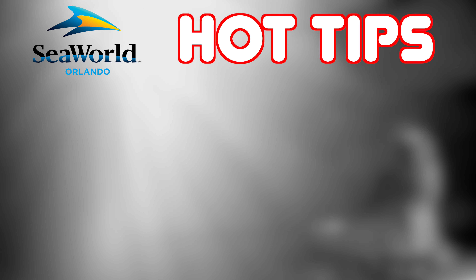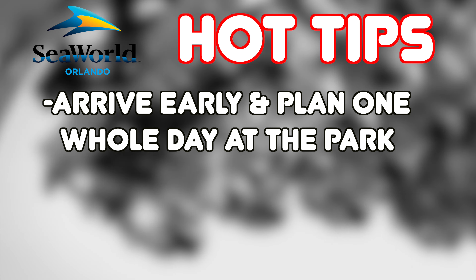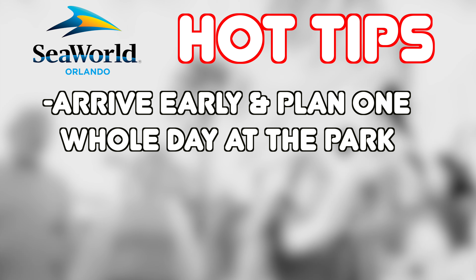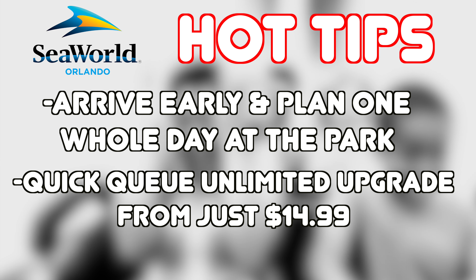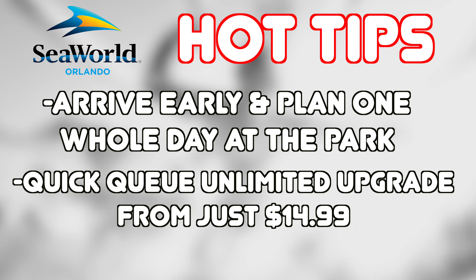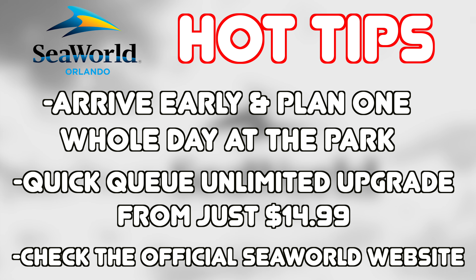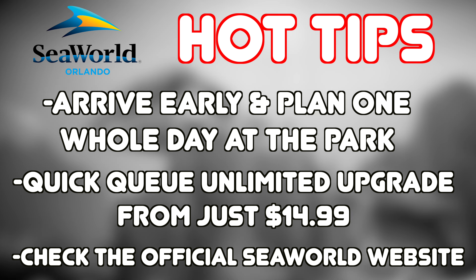My hot tips for visiting the park: arrive early and make use of a full day at the park, as it's usually open from 9am until 10pm, so you can get a lot done if you plan accordingly. If you're visiting during a busier time, consider purchasing their Quick Queue Unlimited Upgrade, as it allows you to skip the lines on all the major attractions and starts from just $14.99 per visitor. Always check the official SeaWorld website for a full entertainment schedule and if any attractions are closed on the day of your visit.